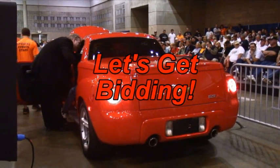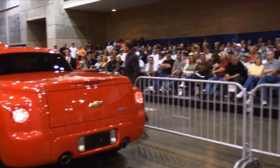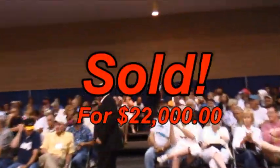I've got 21,500. What do you say to 22,000? 21,500 — 22,000. All done. Sold! Give him a big hand. $22,000.